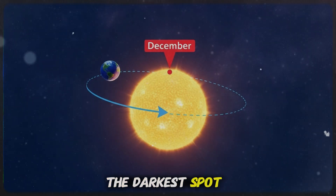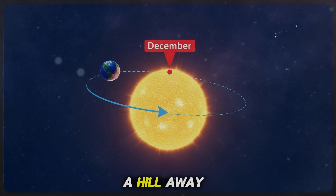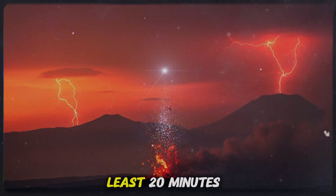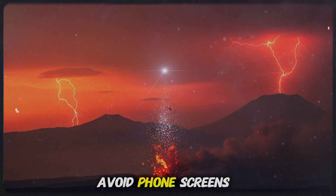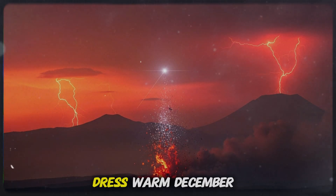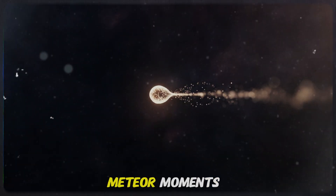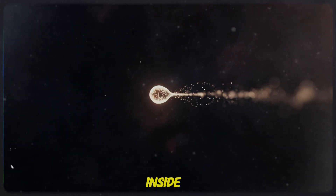Try to find the darkest spot you can — a quiet rooftop, an open field, a hill away from streetlights. Let your eyes adjust for at least 20 minutes. Avoid phone screens; they reset your night vision instantly. Dress warm — December nights can be brutal, and the best meteor moments always seem to happen right when you think about going inside.